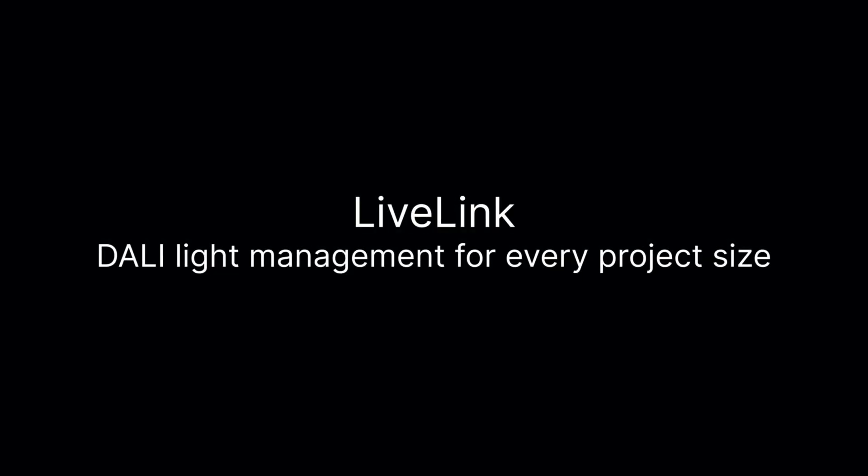The sensor status — motion detected, no motion detected — we can now analyze all of these things even more easily and make them available to you. This gives you a really good overview of the status of your lighting system. In your daily work you're confronted with very different project sizes, and to do justice to that, we at Trilux have classified our LiveLink system into three different project sizes for small, mid-sized, and also large projects.